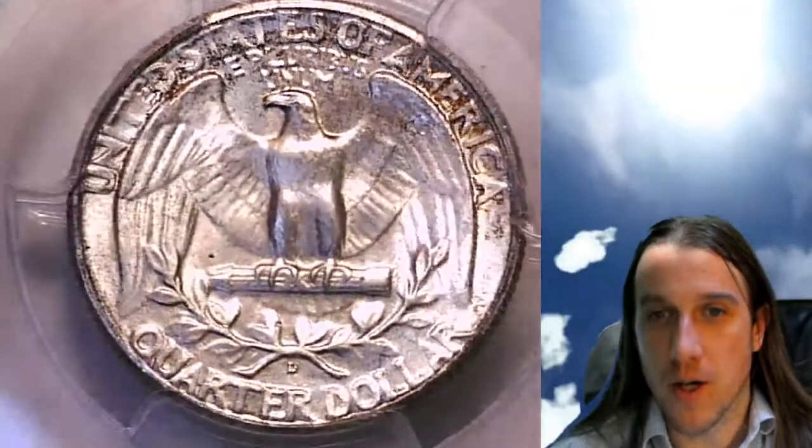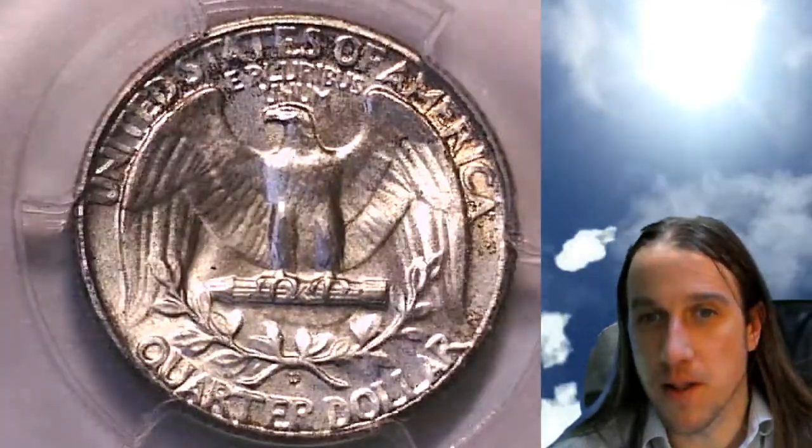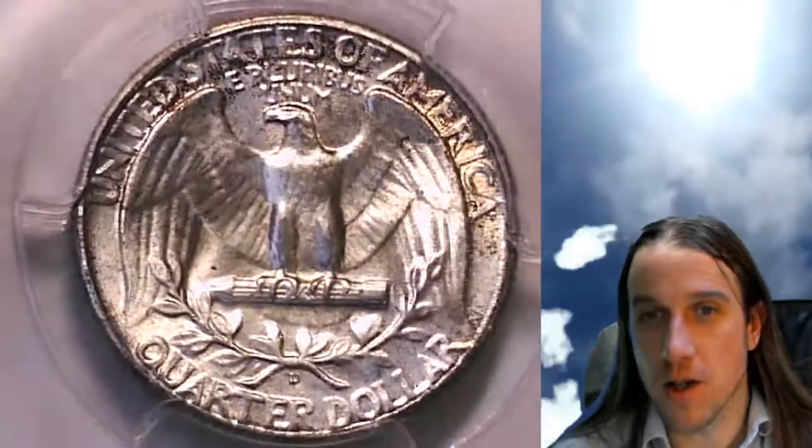If you guys enjoy the videos, I have 5,000 other PCGS graded coin videos for you guys to check out in my master playlist.